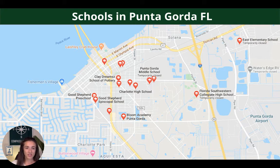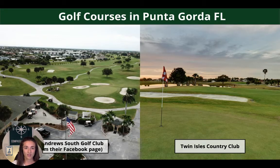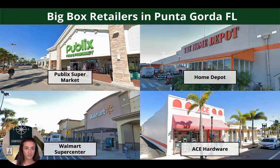Tons of schools to choose from as well — elementary, middle school, high school, private schools, like everything that you're going to need. They're showing up as closed right now because I'm filming this during COVID, but normally these would be open. Tons of golf courses to choose from — I think there's over 20 within a 20-mile radius. A couple right nearby include St. Andrew's South Golf Club and Twin Isles Country Club.